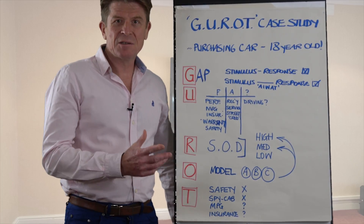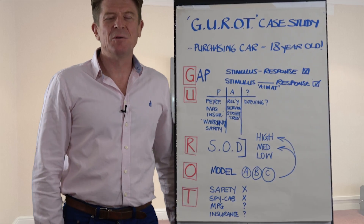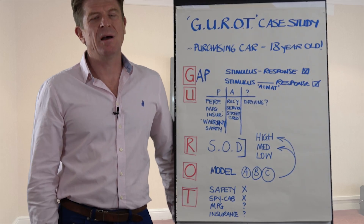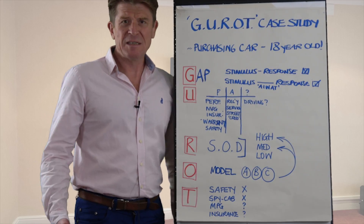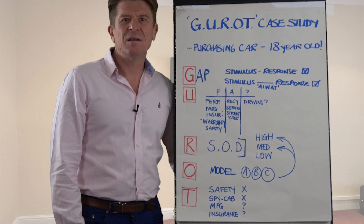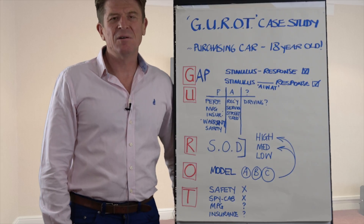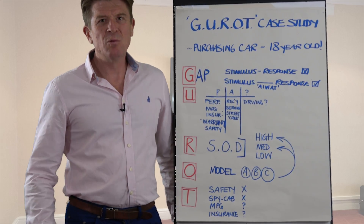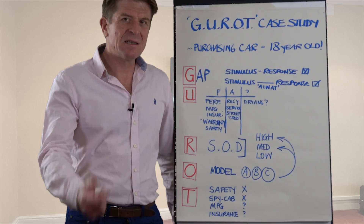So this is the case study. I've chosen a non-work-related case study, something that certainly the parents amongst you will identify with. When your 18-year-old comes to you — certainly in the UK at least — having passed their driving test and now legally allowed to go out onto the road, that's particularly challenging. You've nurtured this child from around zero to 18, and then suddenly you see them disappear off in a car. It's a pretty nerve-wracking experience, and it's one where decision-making is really key. I'm going to walk you through this decision-making process using this as an example.